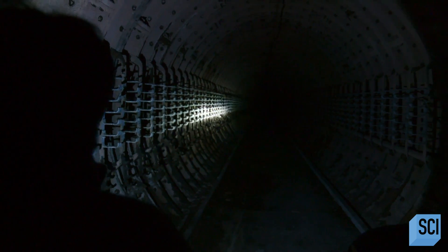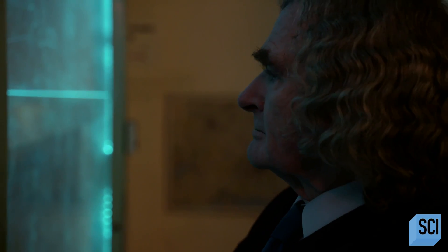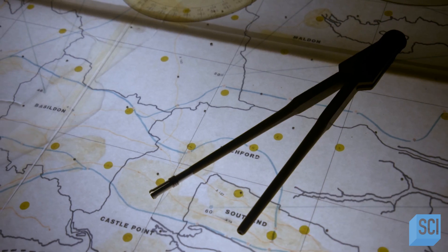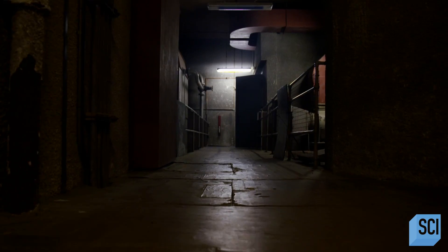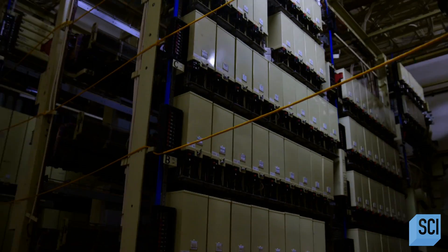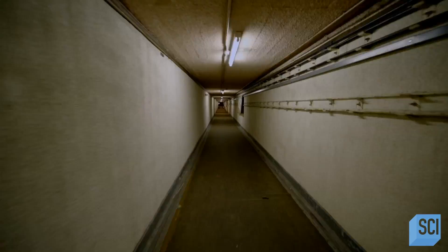As nations emerged from a brutal Second World War, they did so in a very different reality — a nuclear world. Across the country, Britain was bolstering itself against a new enemy in a Cold War, and they headed below ground.